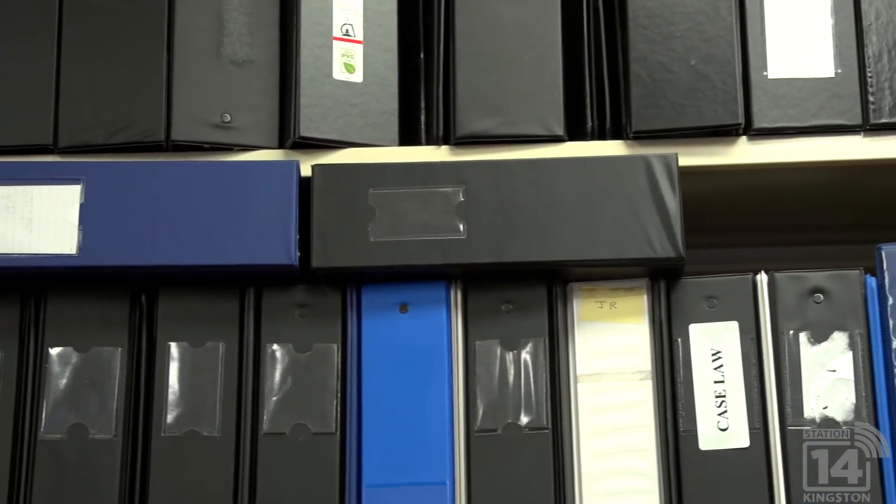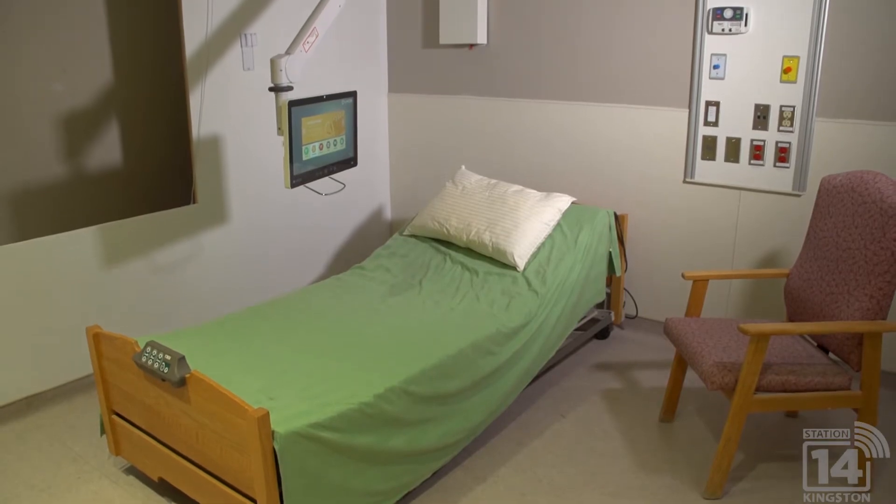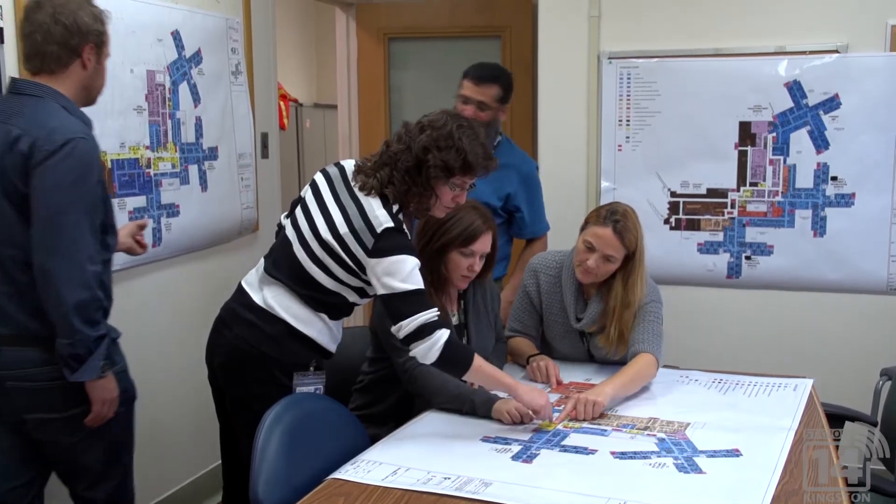Some of the initiatives that we're already working on to become PaperLite include electronic staff scheduling as well as electronic payroll. Payroll went from printing roughly 50,000 pay stubs and T4 slips annually to printing zero.